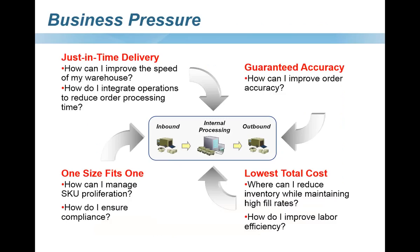So why WMS? There's a lot of business pressure focused on on-time delivery — not shipping too soon, not shipping too late — and customer compliance issues. You need to have better inventory accuracy. Maybe you can't find items in your warehouse easily, or you're growing the number of items and need a more efficient way of finding them. How can you lower the total cost of managing your warehouse, reduce inventory, increase fill rates, or improve employee efficiency?